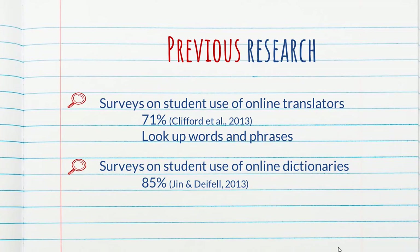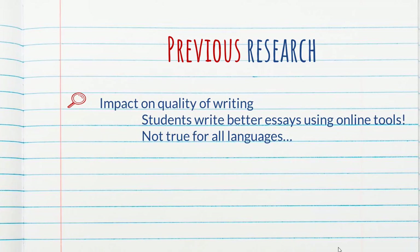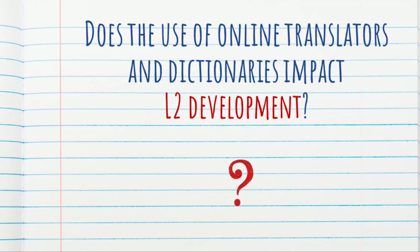What do we know from previous research? We know that most students use translators often, and they tend to use them to look up words, look up phrases, and double-check things for editing — at least that's what they report on surveys. We also know that the percentage of students who report using online dictionaries is similar to the percentage who use online translators. As for the impact on writing quality, students write better essays and paragraphs when using online tools, which makes sense because these tools are a form of assistance. However, translators are better for some languages than others. But the big question remains: does the use of online translators and dictionaries impact second language development?